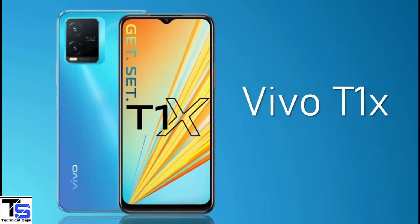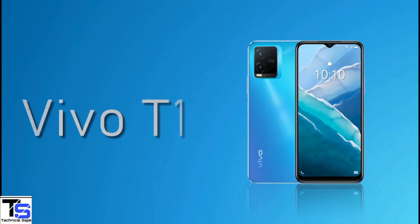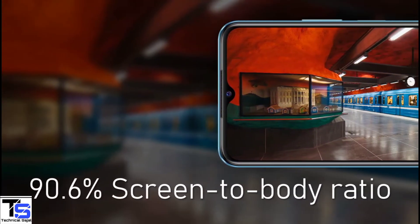Vivo has launched its new affordable T-series phone in India called the Vivo T1X. The Vivo T1X features a 6.58-inch Full HD Plus display with up to 90Hz refresh rate support, and it has a large 90.6% screen-to-body ratio.